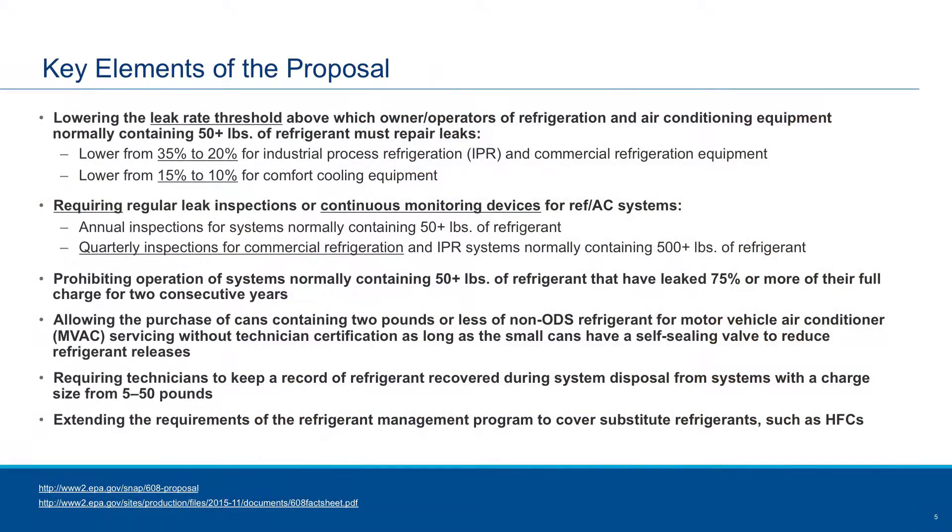There's a proposal on the table right now that is looking at expanding Section 608. Today it's focused around CFCs, but now they're looking at expanding that to HFCs. Some key elements include lowering the leak rate threshold from 35% down to 20% on equipment that has more than 50 pounds of refrigerant for commercial refrigeration, and for comfort cooling reducing it from 15% to 10%. They're also going to require leak detection — either continuous monitoring devices or regular inspections — and automatic leak detection would help satisfy that requirement.